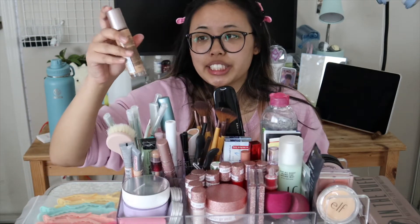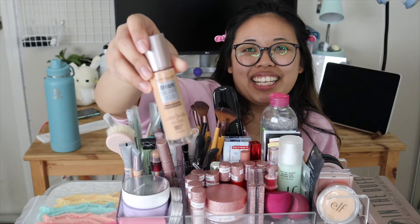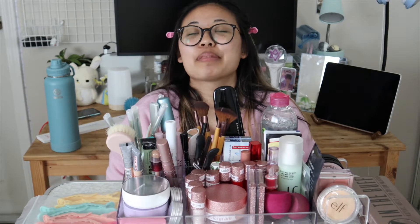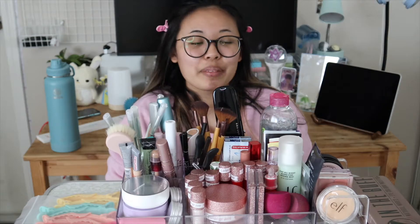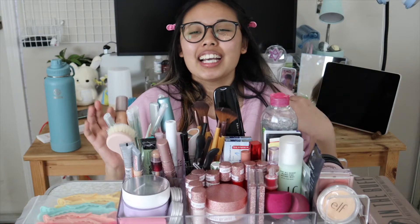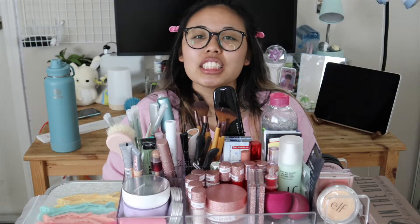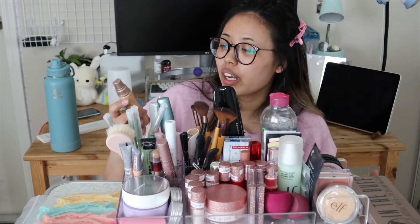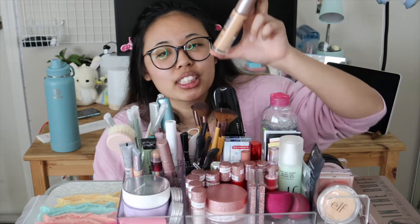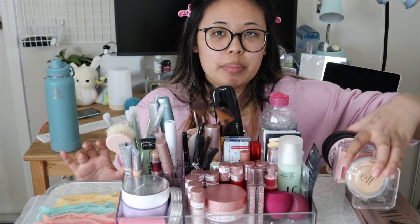Last but not least, I have an actual foundation: the Maybelline Dream Radiant Liquid Hydrating Foundation in shade 40. It took me a while to find the right shade — I'm sorry to Target for all my returns. I started with 30, tried 35, said nah, and went with 40 and it works. I haven't used it in a while because I've been using the cushion more, but once my cushion runs out I can put this in the cushion and refill it.